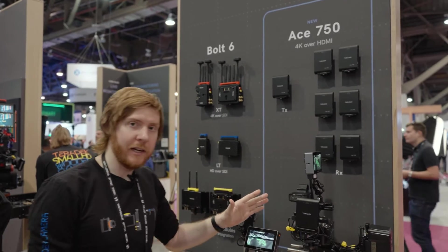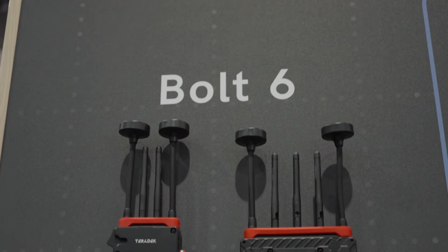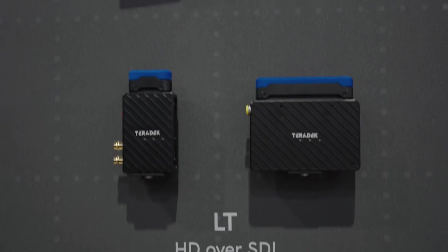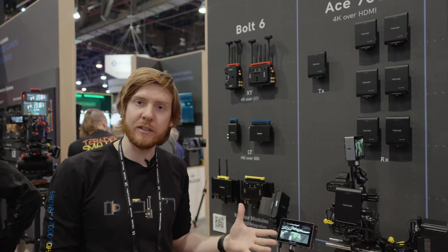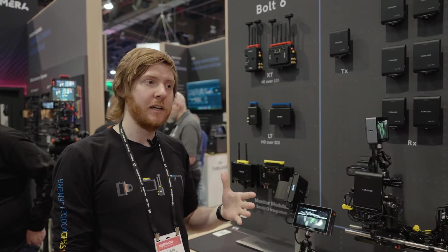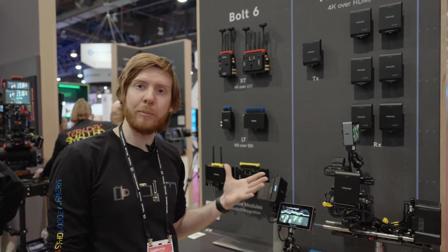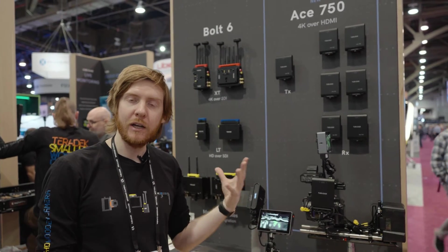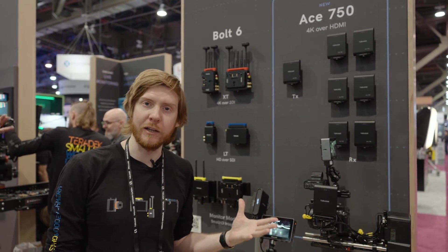The next product is our Bolt 6 product line. Bolt 6 really gives you a lot more features to customize your RF connectivity. All of these products operate in both the 5 gigahertz and 6 gigahertz spectrum. 6 gigahertz is super important because these are much cleaner channels — since Wi-Fi operates mostly in 2.4 and 5 gigahertz, 6 gigahertz gives you a really clean solution to get the best video quality possible.